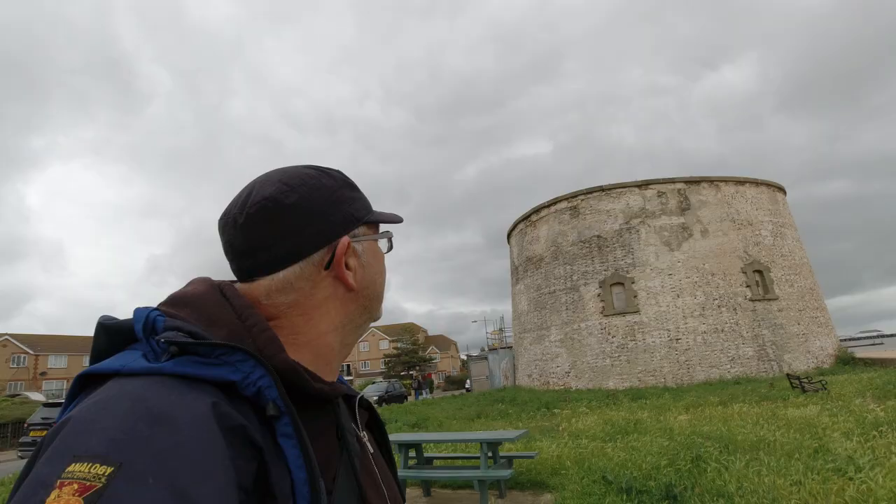Along the coastline of Sussex and Essex there were exactly 29 Martello Towers built. There were quite a few built on the south coast as well — another potential invasion area. Down there they were numbered, but up here they were lettered from A to K. This one at Clacton was lettered C.